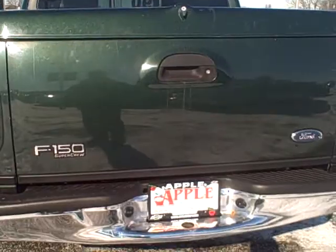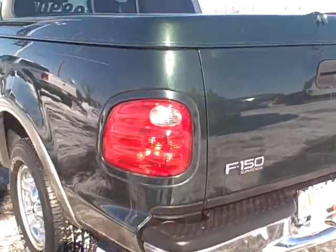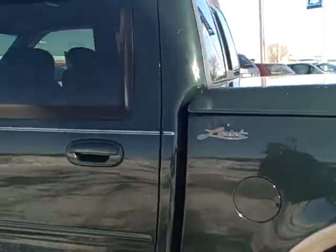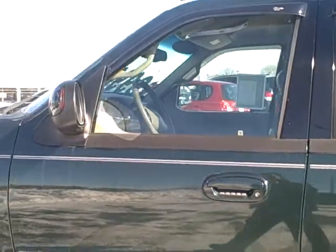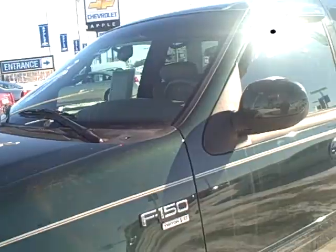There's no hitch on it, so that's always a good thing — it hasn't been towing. Looks like a very well kept truck to me, and hopefully you can take a few minutes, stop in, and check it out for yourself. Talk to you soon.